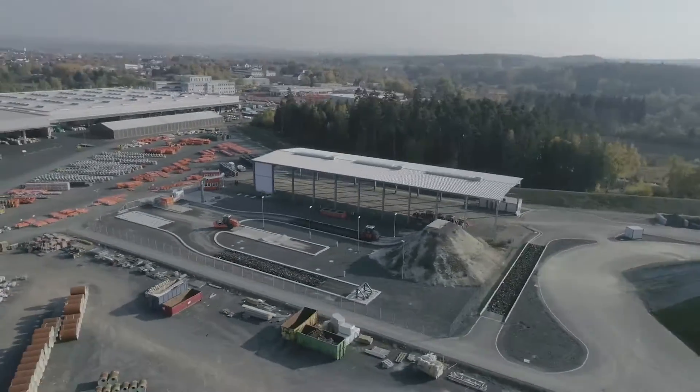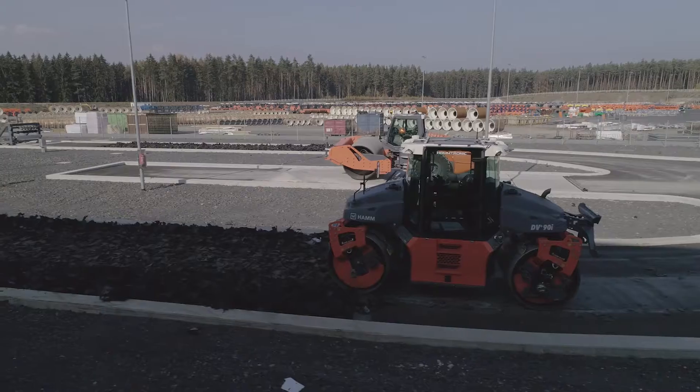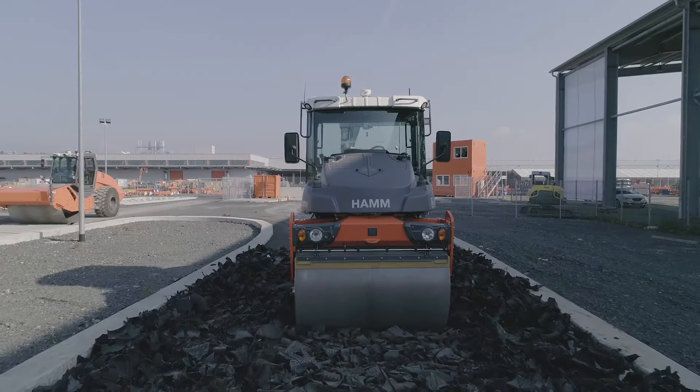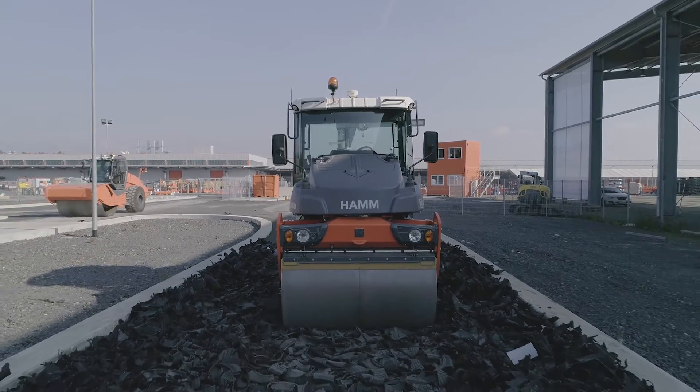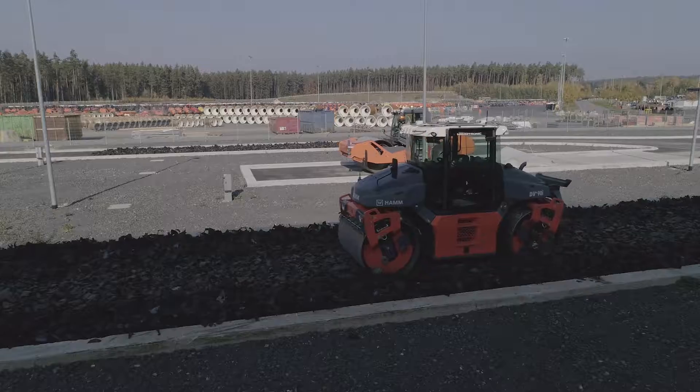Autonomously operating construction machines, almost in everyday use in the mining sector, are still being tested in densely populated Europe. Since 2014, Ham AG has been testing autonomous rollers in continuous operation on a test track.